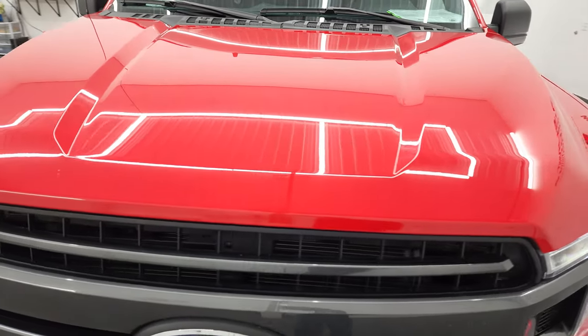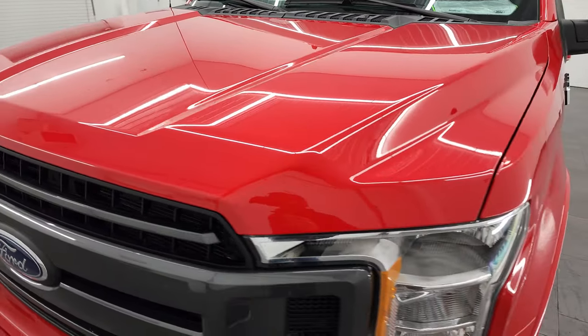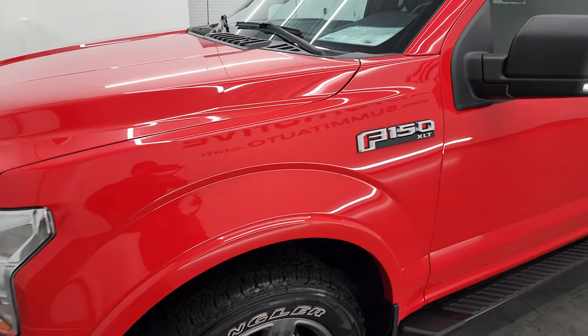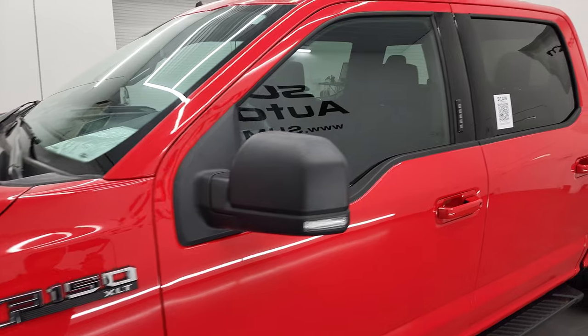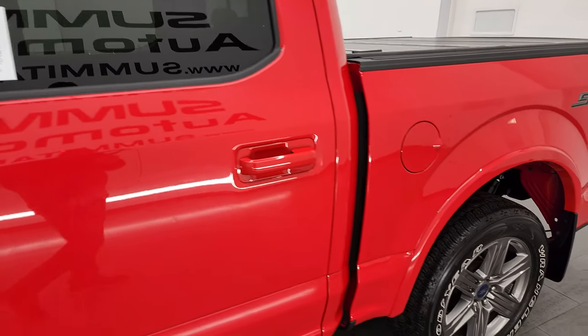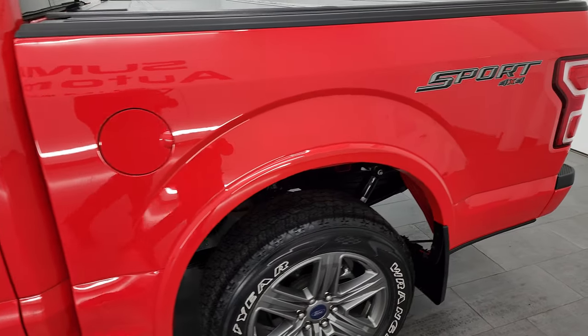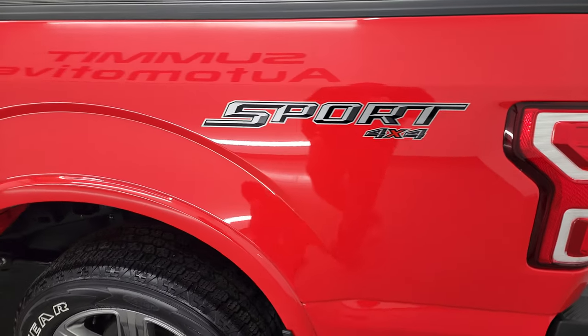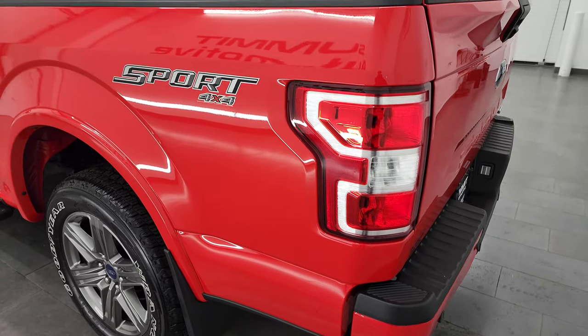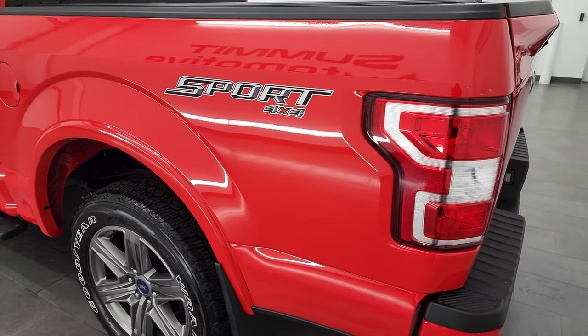I'm going to go all the way around in this video — inside, underneath, start it up, take a look under the hood — and give you the most accurate representation of the vehicle that I can. Race Red is the color, and I shoot all my videos in 4K, so if you have HD capabilities, turn them on now because it is your best way to check out the quality, condition, options, and cleanliness of the truck before seeing it in person.